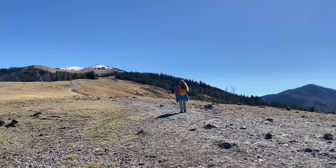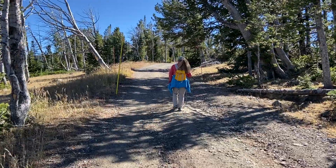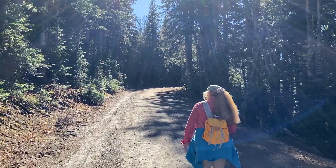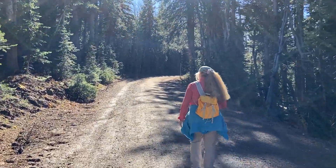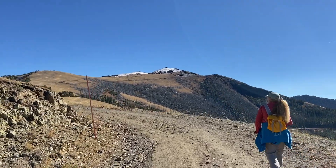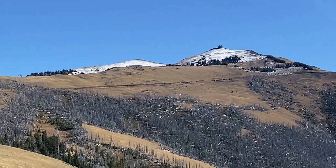Here we go — that's where we're headed. There are fewer trees on this side than on the Dunraven side. This is actually an old service road. Coming around the corner, and there's the trail up and the end point.